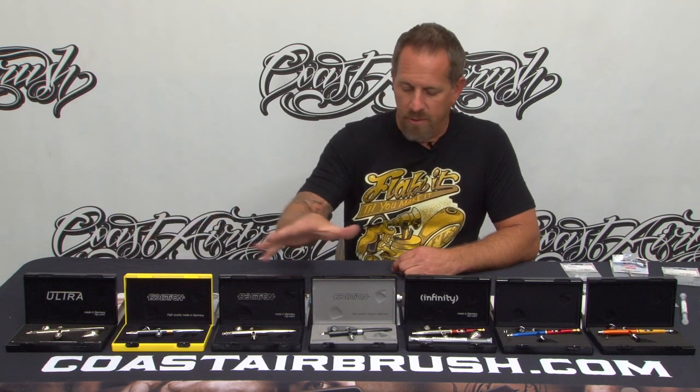It's really exciting news, and we're very happy to have them make us part of their American distributorship. Now, Harder is not a large line, but they do have some entry-level airbrushes. Our staff at Coast Airbrush can inform you of the differences. It starts off with the Ultra, then the Evolution, and then, of course, the very famous Infinity, which is kind of their top-of-the-line brush.